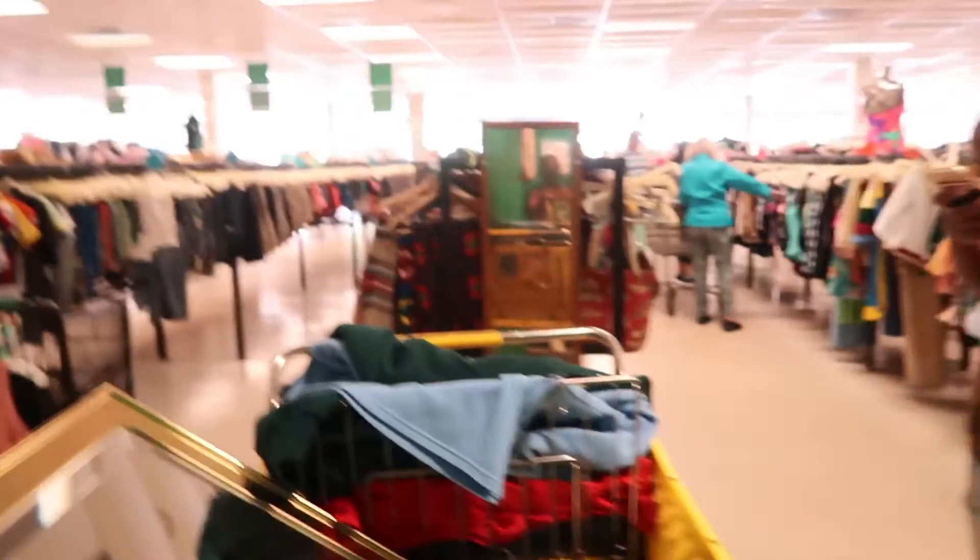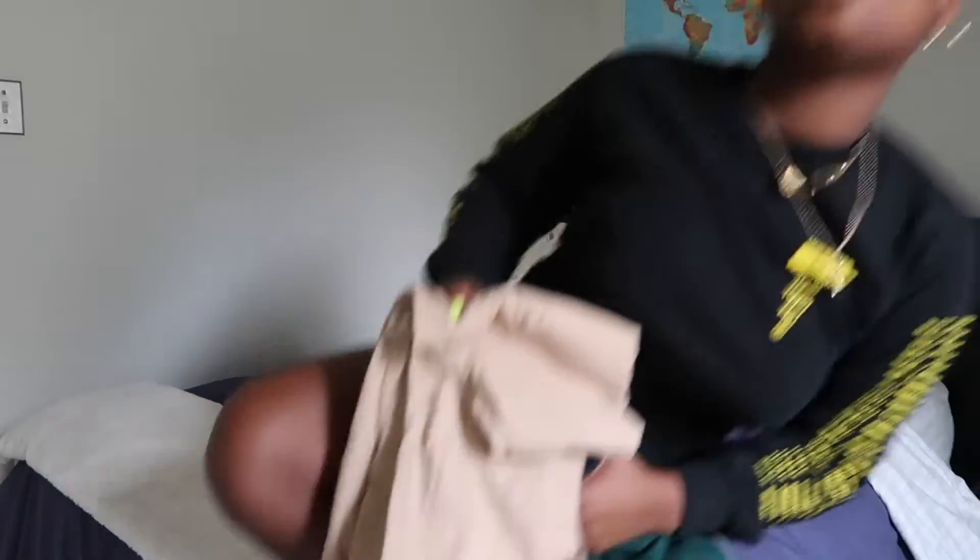The weird thing is that there's no mirror in this fitting room. Due to the fact that I did not get a lot of good footage in that weird dressing room that didn't have a mirror, I decided to show you guys what I got in my room.